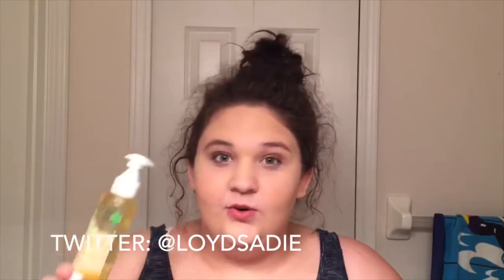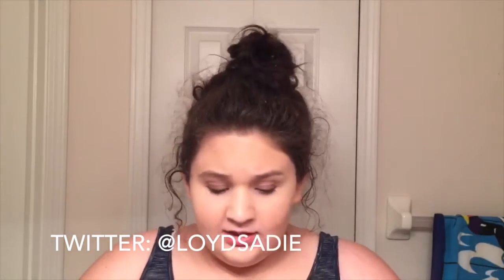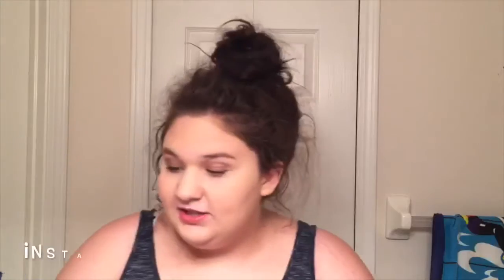For makeup removal I use this Garnier Clean Plus nourishing cleansing oil for dry skin. This is amazing — it reviews so well. I take about two pumps, rub it all over my face and lips, and then one pump for my eyes and eyebrows. It doesn't clog my pores or make my face oily.